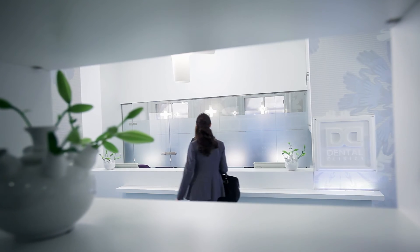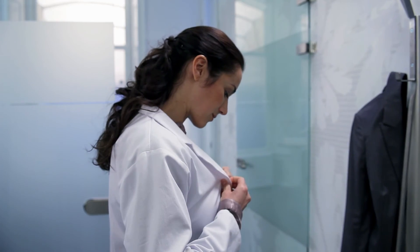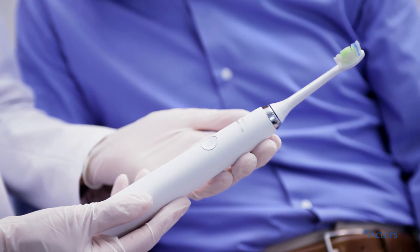With a strong commitment to partnering with dental professionals for every innovation, Philips Sonicare is recognized by dental professionals as a pioneer in oral care and a leading innovator. Philips Sonicare is the number one most recommended power toothbrush brand by dental professionals.